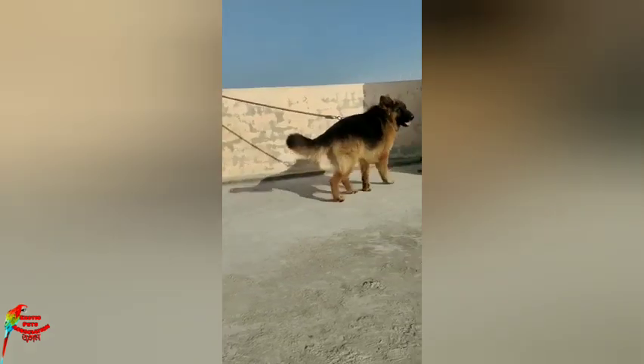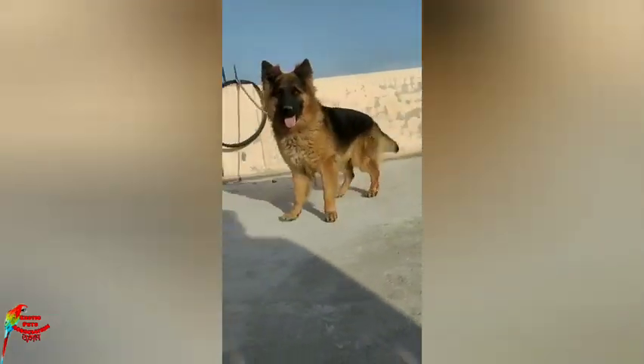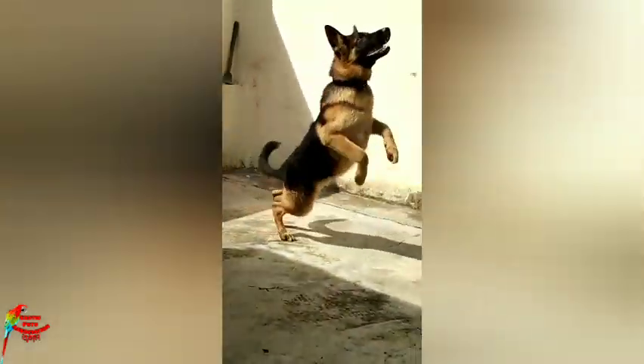Hello everyone, welcome to the exotic pet association. We have seen a video about the North East Coast. We have seen a lot of breeds in the North East Coast. It is a very suitable breed.